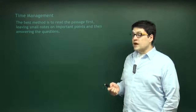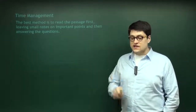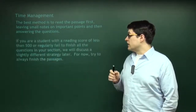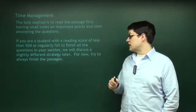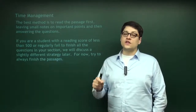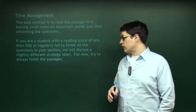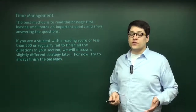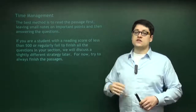The best method is to read the passage first, make notes to yourself as you read it on the important points, and then address the questions. Get a sense of the main idea, label the passage, go back to the questions, and then start. If you're a student with a reading score of less than 500 or regularly fail to finish all the questions in a section, there's a slightly different strategy — but first we'll cover what's applicable to everybody. For now, even if you are under 500, especially when practicing, only read the passages first and then go to the questions.